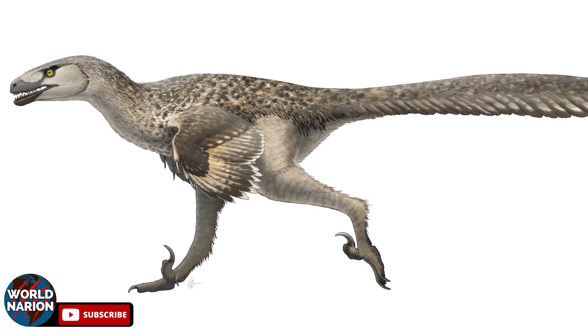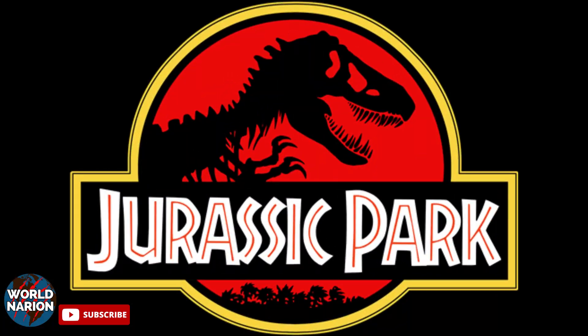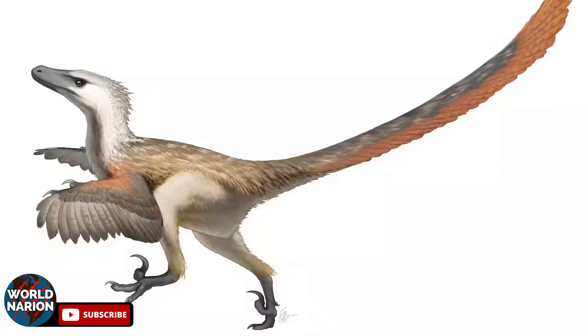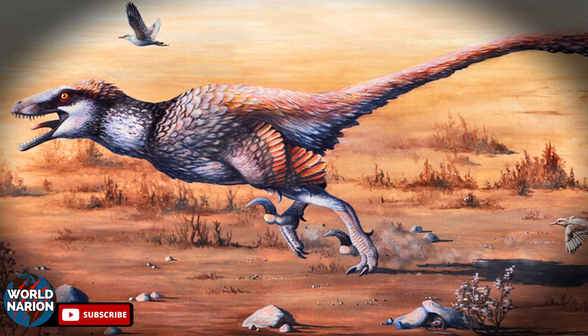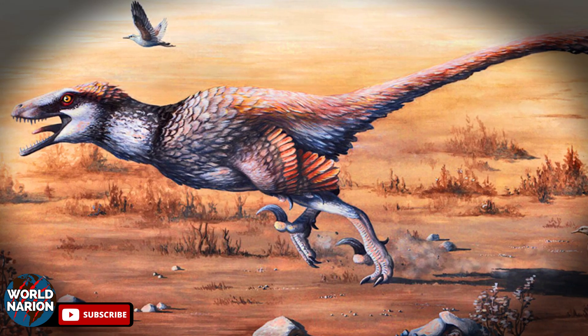A set of widely recognized dinosaurs are the Dromaeosaurids, popularly known as raptors, thanks to the movie Jurassic Park. Although most of them were small in size, it is important to note that there were genera that reached dimensions similar to those of the raptors portrayed in the film.